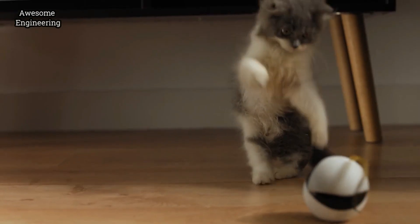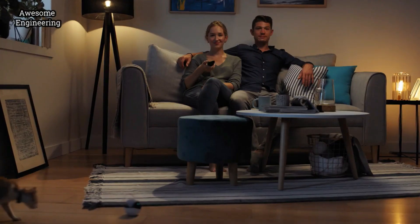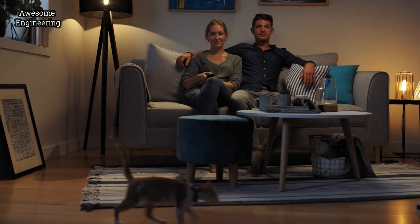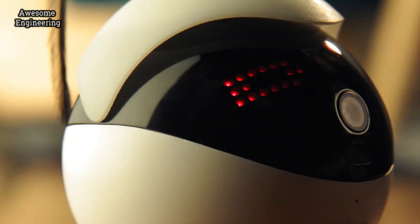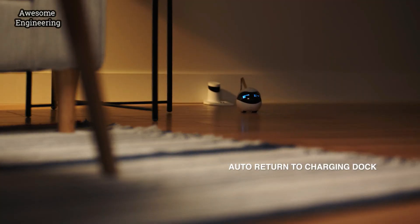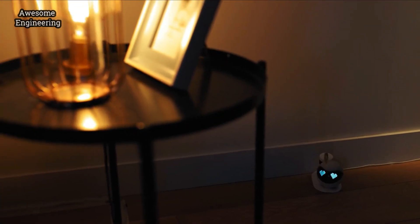Does Evo have style? Well, you tell me. Evo also purrs rather than roars, so playtime never has to intrude on your favorite TV show or movie. And when playtime is over, Evo has a return-to-home function so it can recharge and be ready to play when your cat is. Evo — your cat's new best friend.